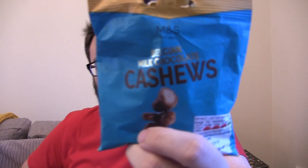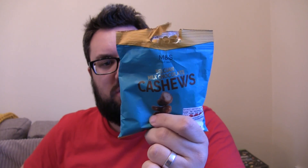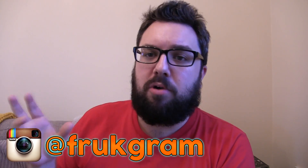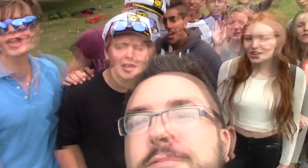Thank you very much for watching, everyone. You can get these from M&S — this is actually one of the better M&S products I have ever tried. Follow us on Instagram where you can see what other products we got sent from M&S. Thank you for watching, and we will see you next time. Cheers! We are Food Review United!